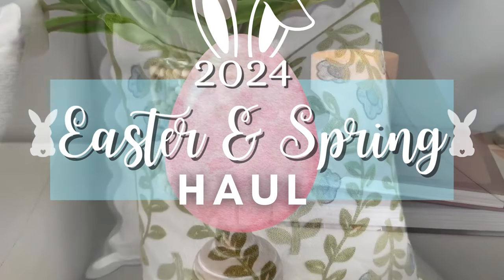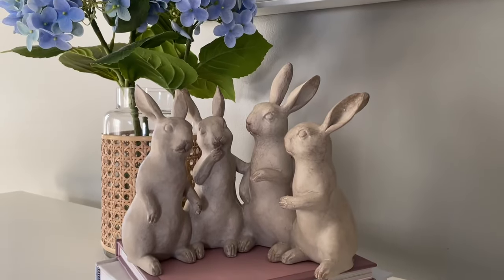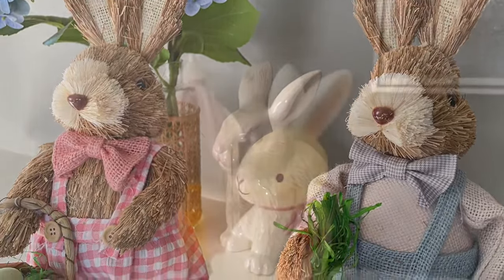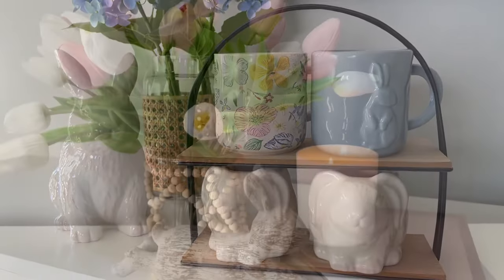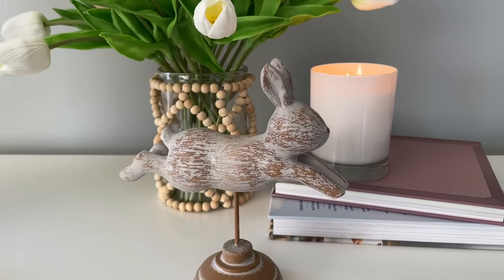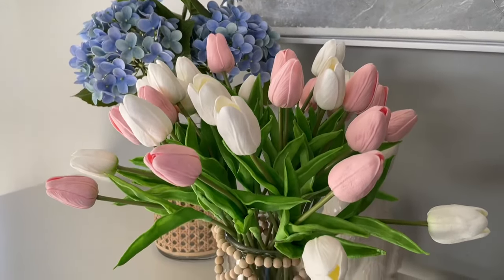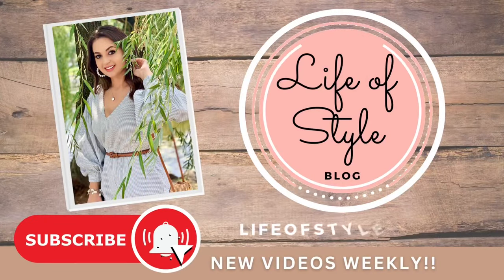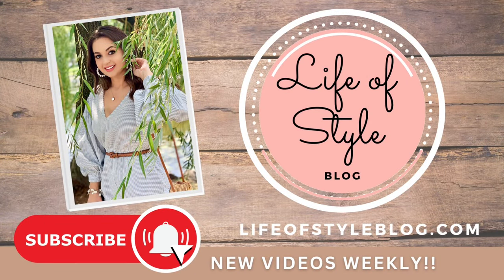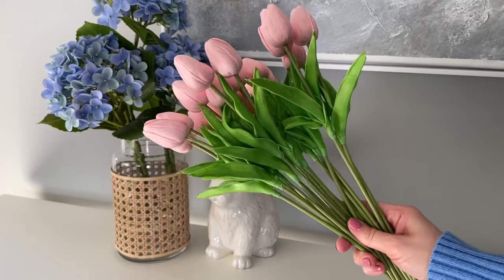Hey friends, welcome back to my channel! In today's video I'm going to be sharing my haul for spring and Easter 2024. I've been searching everywhere for some really fun, unique, and affordable finds. Everything I can find a link for I will leave down below in the video description box or in the comment section. If you are new here, I would love to have you join us by subscribing.